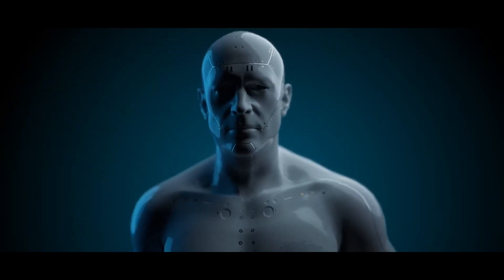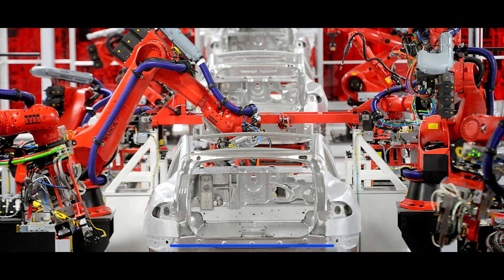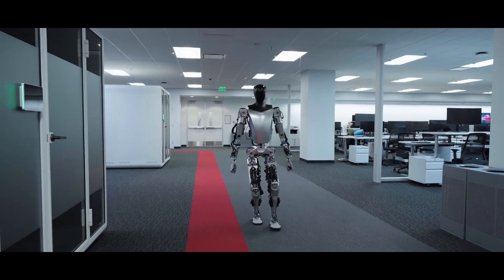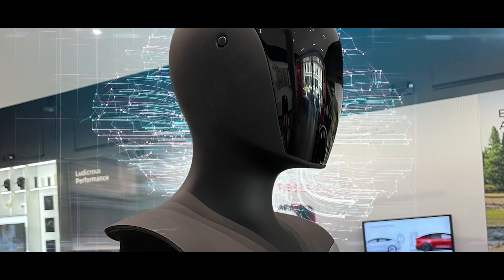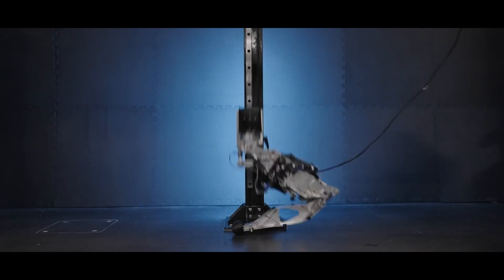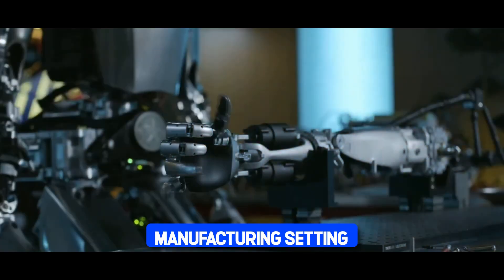The future is here and it's powered by Tesla. Imagine a bustling Tesla factory floor filled with the hum of machinery and the buzz of innovation. Amidst this bustling environment, the Tesla Bot stands tall, ready to revolutionize the production process. Its sleek design and advanced technology makes it a formidable ally in the quest for efficiency and automation.